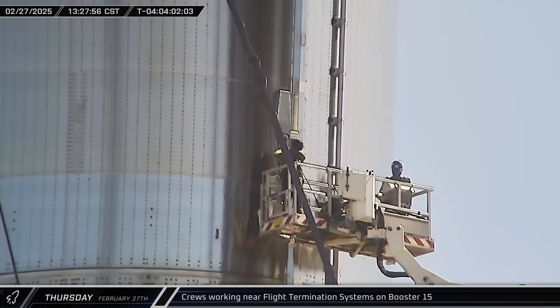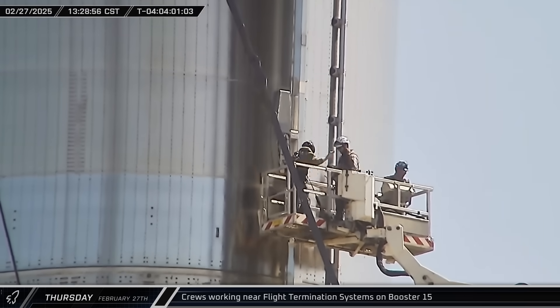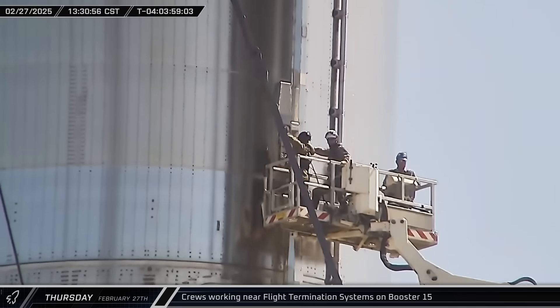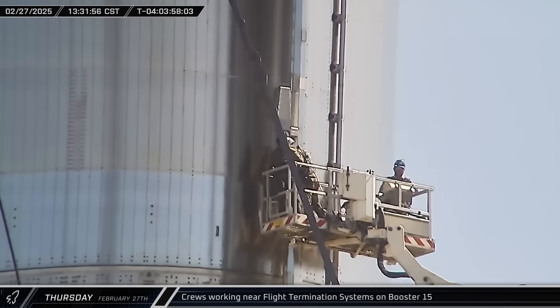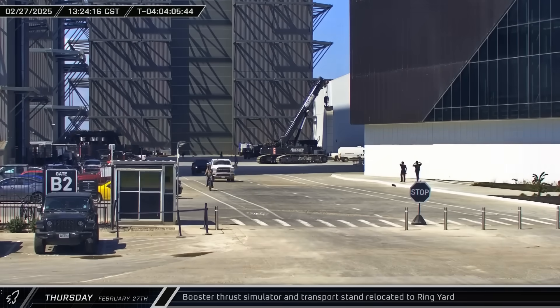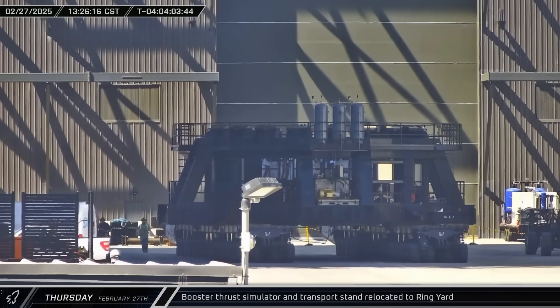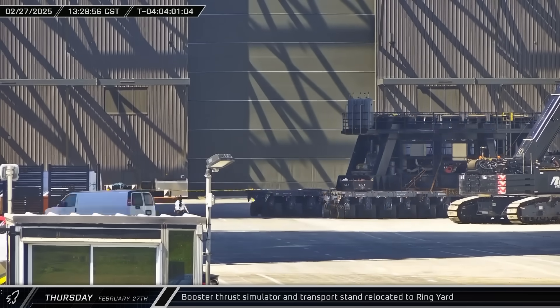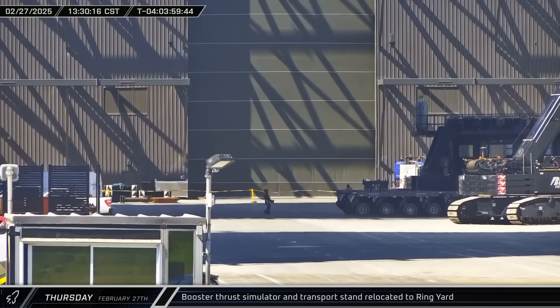Workers were seen at the flight termination system panel for Booster 15. Although it's not clear if the system was actually installed and ready, work in this area is a clear indication that launch is fast approaching. The booster cryogenic proofing stand was brought to the ring yard from the Sanchez site, a sign that Booster 16 will soon be ready for its initial round of testing at the Massey Outpost.